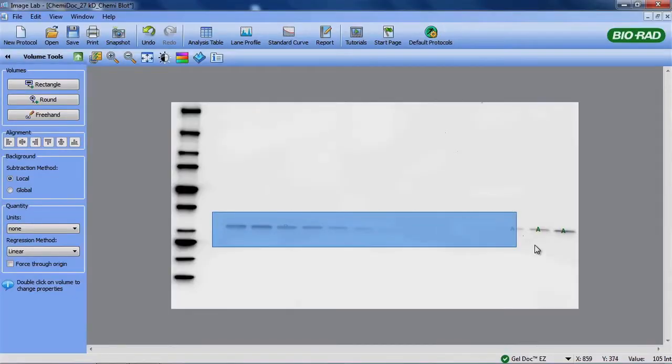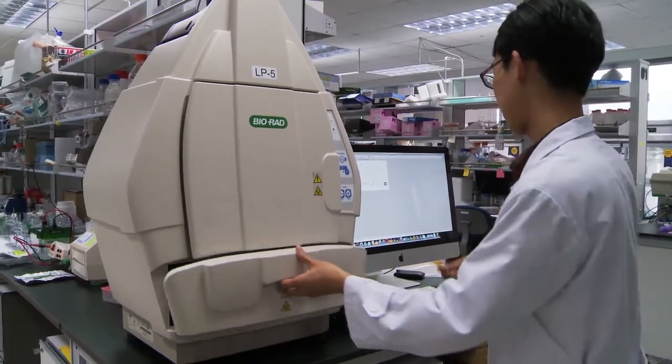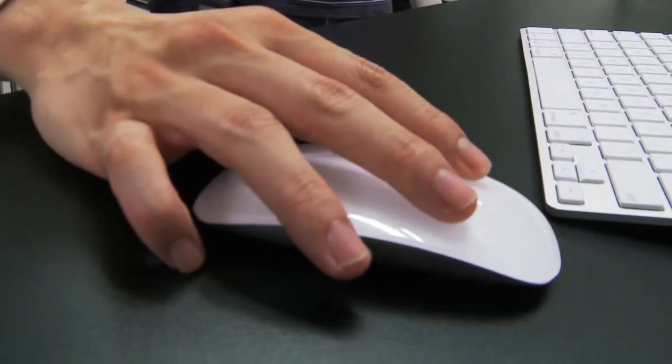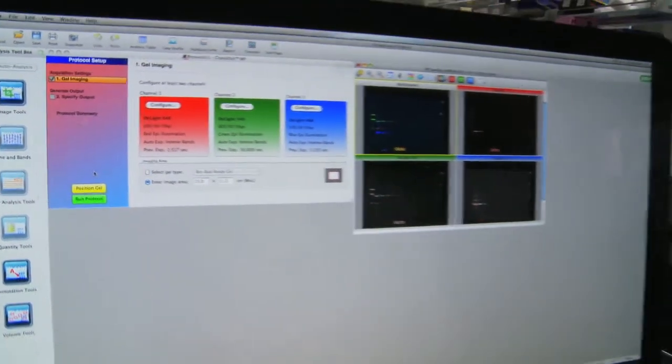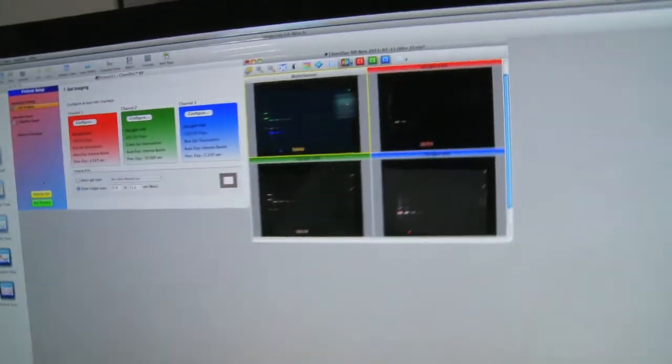Secondly is sensitivity. I believe that sensitivity is comparable to x-ray film. One of the great advantages of this machine is that we can use multi-color labeling. We can label with one color, two colors, even three colors. Then we can monitor how the chromatin is being modified in real time.